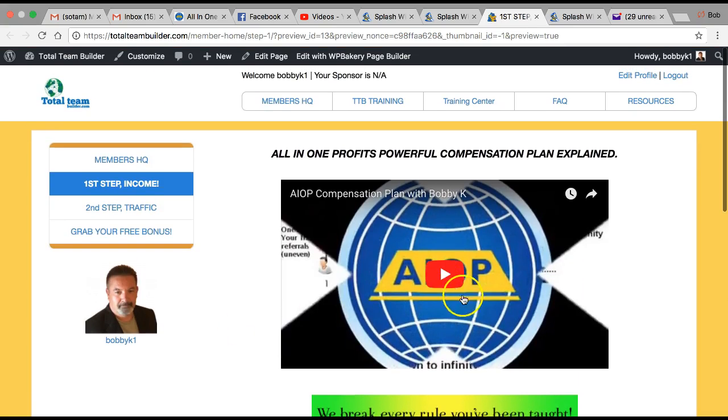Splash Wizard pays 50% commission. All-in-One Profits is $11.50 a month — you get one referral, you get ten dollars, so you're basically free with just one referral. All-in-One Profits is tailor-made for a system like this with their comp plan.